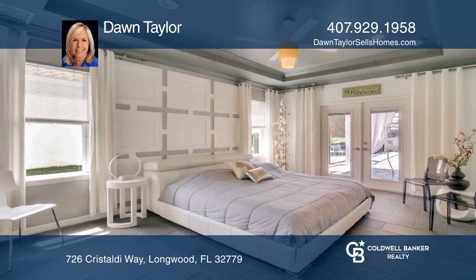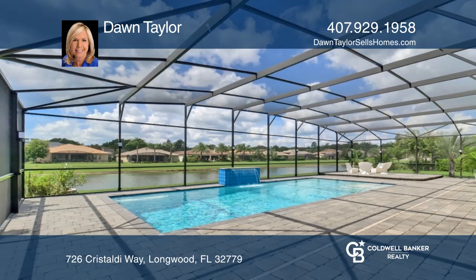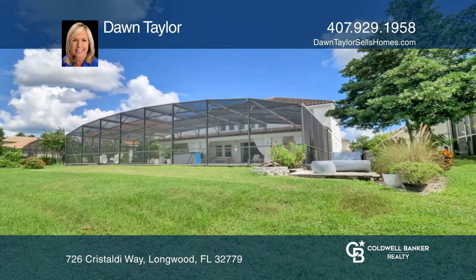The second floor offers a bonus room and gym. The living room boasts an electric fireplace and the gourmet kitchen will delight. The primary suite opens to the saltwater pool area with a large screen lanai.